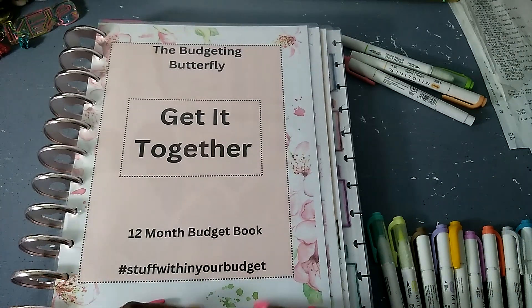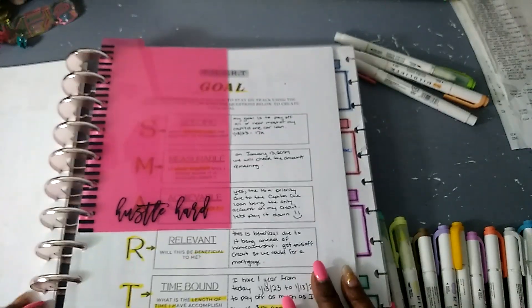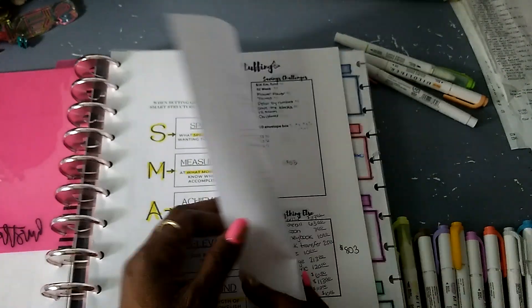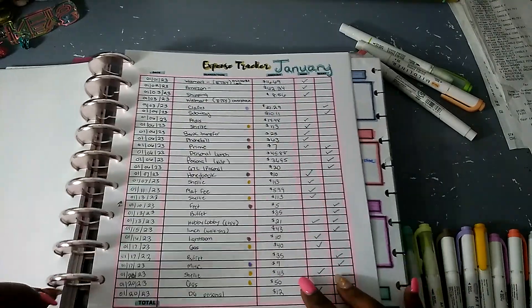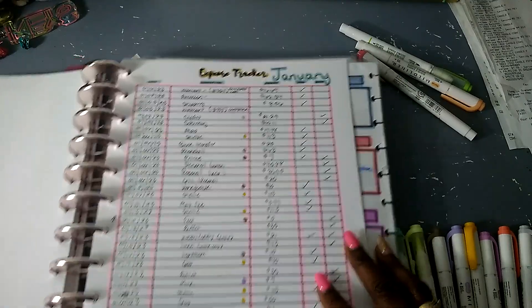In this video we will be doing an expense update — what did your girl spend in the month of January? I'm going to go here to my expense trackers in my yearly budget book, which is available on my Etsy. Make sure to check that out — I will link it down below.